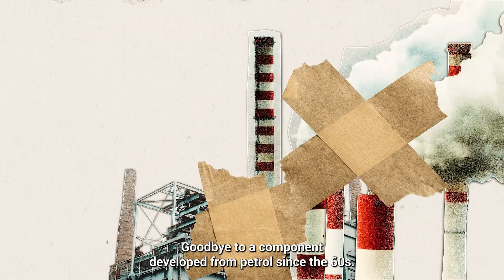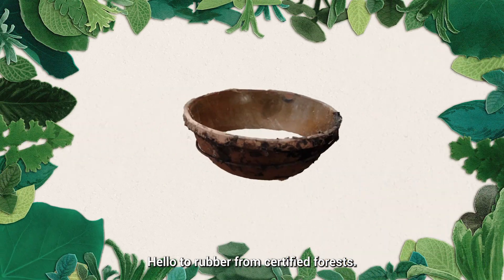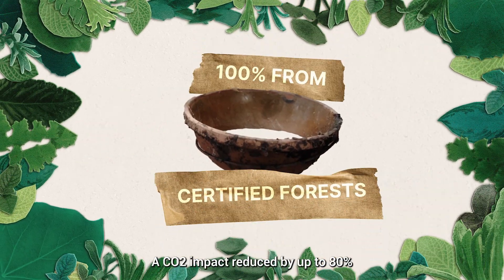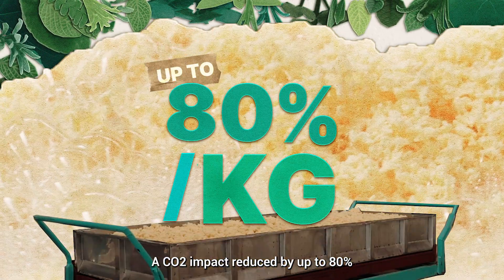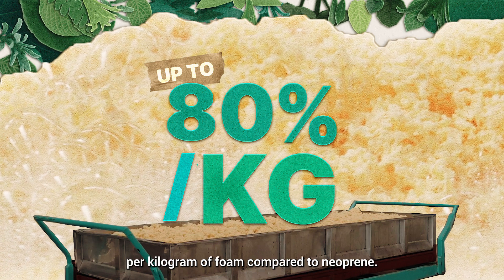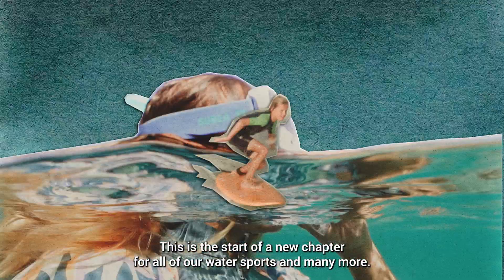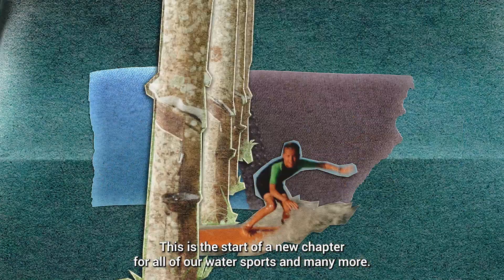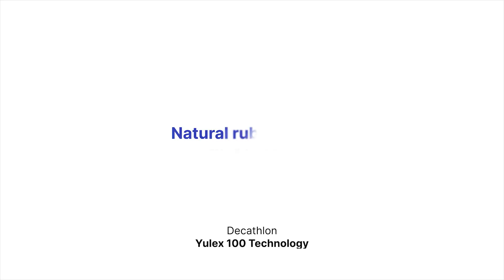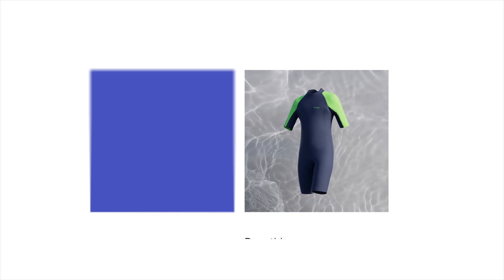Goodbye to a component developed from petrol since the 60s, hello to rubber from certified forests. A CO2 impact reduced by up to 80% per kilogram of foam compared to neoprene. This is the start of a new chapter for all our water sports and many more. Decathlon Ulex 100 technology — natural rubber is the new neoprene.